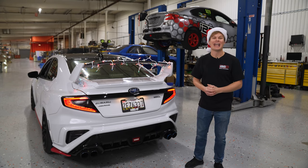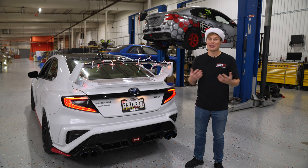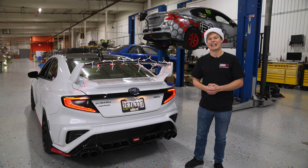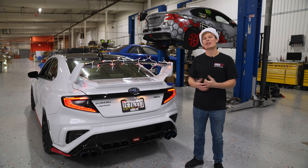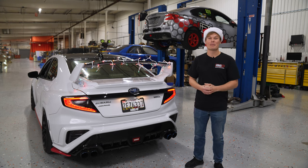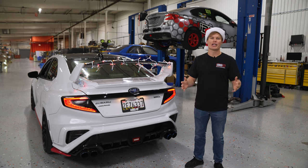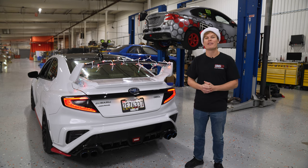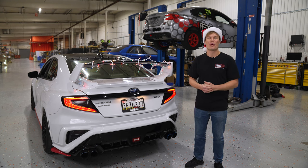Hey, how's it going? It's Foster from IAG, and first of all, I want to wish you all happy holidays. If you're anything like me, you still probably haven't got your holiday shopping done, and that's okay. It can be a little hard shopping for car enthusiasts, and a little bit overwhelming — you don't know what to buy them. Even if you are a seasoned Subaru enthusiast, sometimes you just need some help coming up with new gift ideas. But don't worry, I got you covered. In this video, I've got a variety of gifts from IAG that fit any budget, and all the products I'm going to cover are in stock, so if you order soon, there's time to get your gift for the holiday.